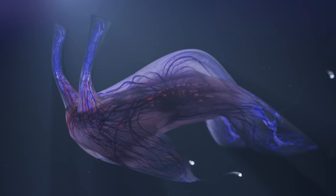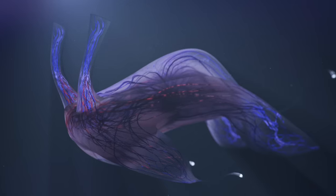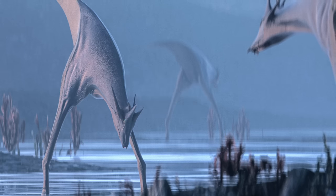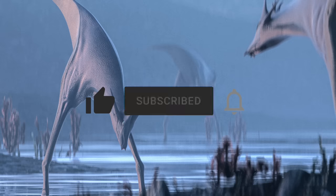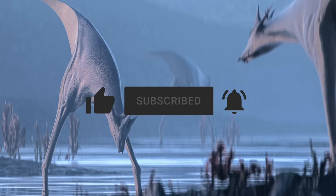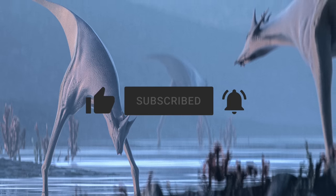I'm excited to see where the project goes next. And as always, thanks for watching. If you enjoyed this entry, please lend your support by liking, subscribing, and hitting the notification icon to stay up to date on all things Curious. See you in the next video!